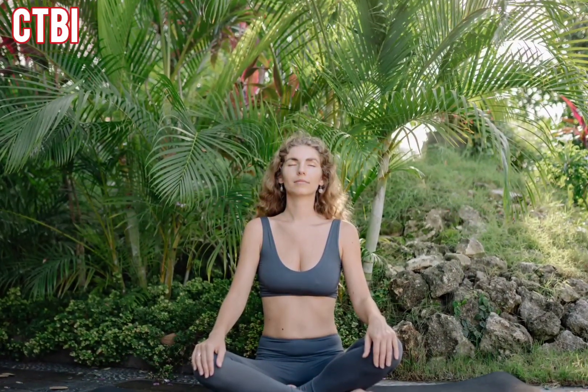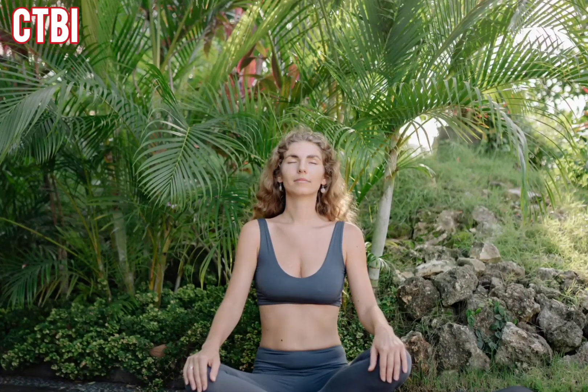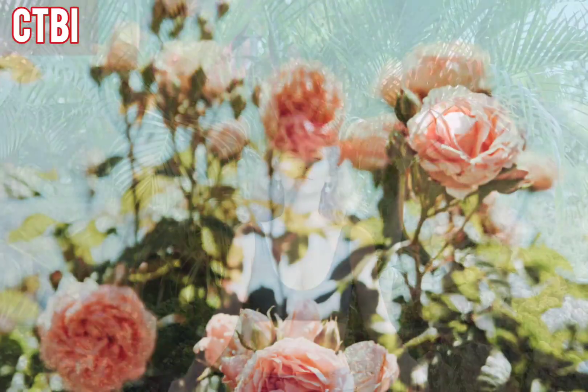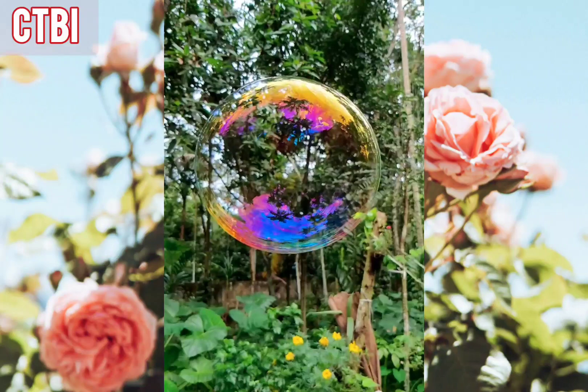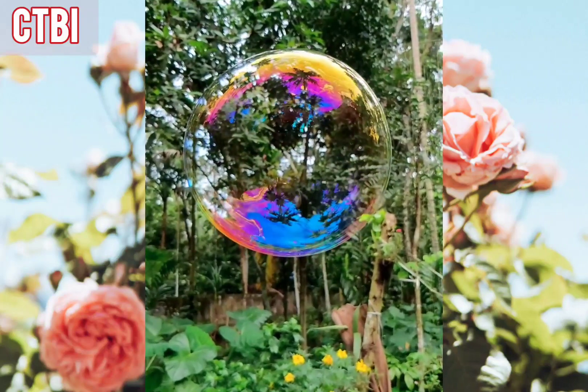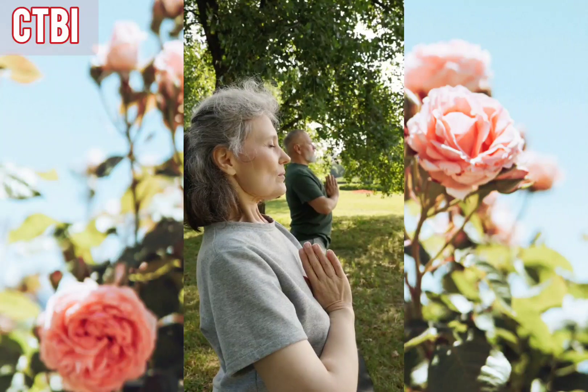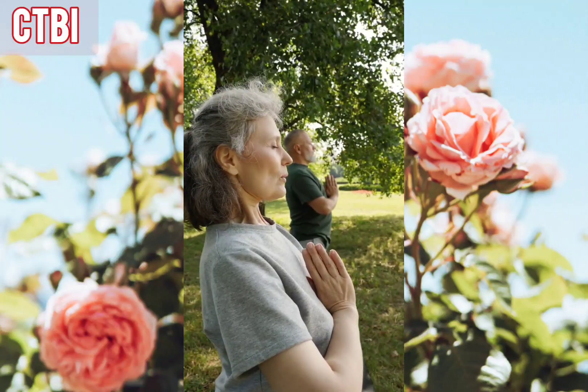Feel the gentle breeze on your skin, the warmth of the sun on your face. Let go of any tension in your muscles and allow yourself to sink deeper into relaxation.